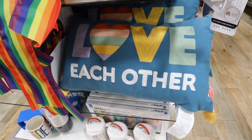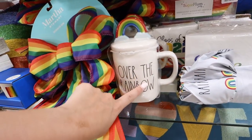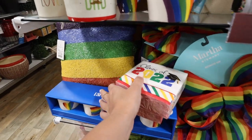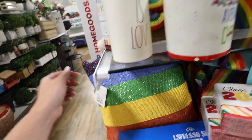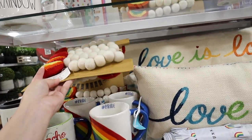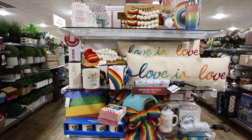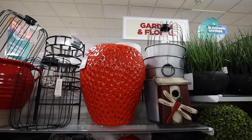Look at this adorable little end cap they have set up for Pride! They have pillows — some that say 'love each other' — and Ray Dunn mugs like the 'Over the Rainbow' mug. They have Class of 2022 napkins, so it's kind of a graduation and Pride mix. There's a rainbow beaded pillow for $14.99, garlands with a gnome, wine glasses, a shaker, and an inflatable pool floaty. A bunch of different things set up right here for Pride.